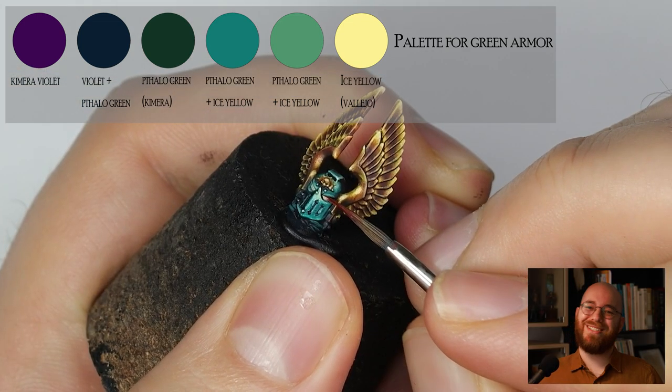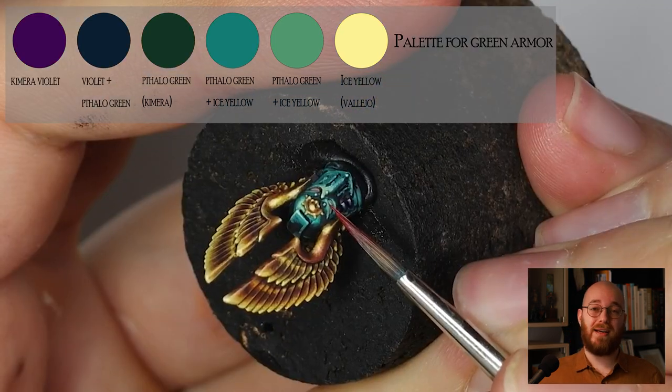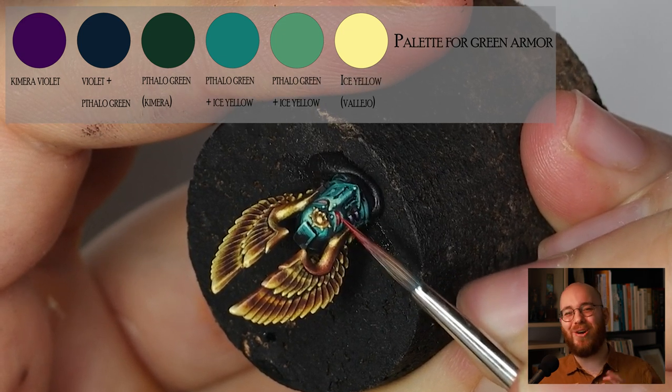And of course I had to change the eyes to a glowing red. This is a relatively quick fix — put some red on the eyes and a little bit of red glow around the eye sockets to give that slight OSL feel.